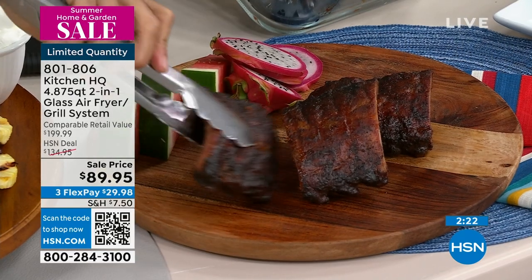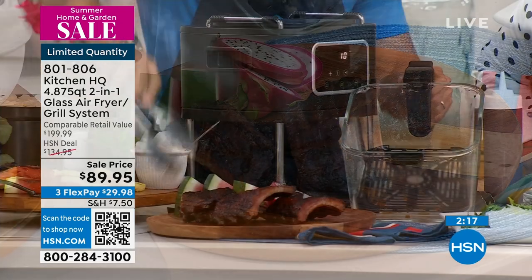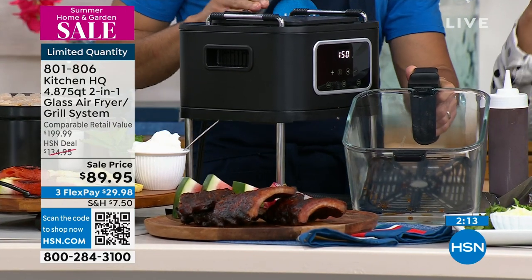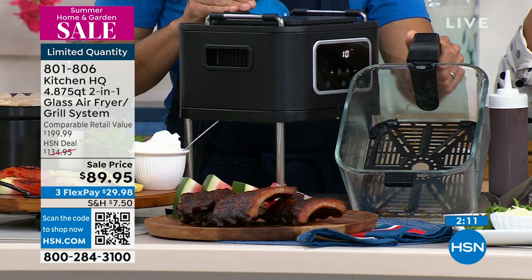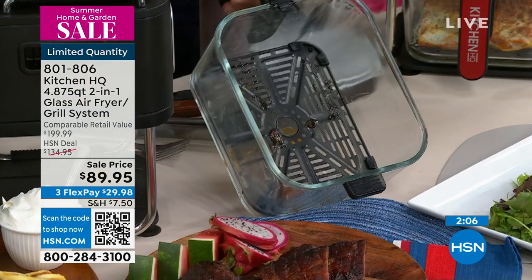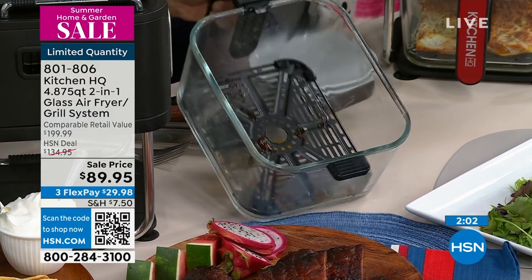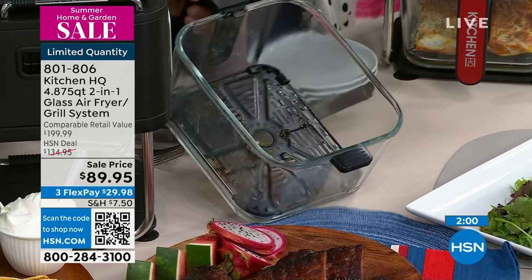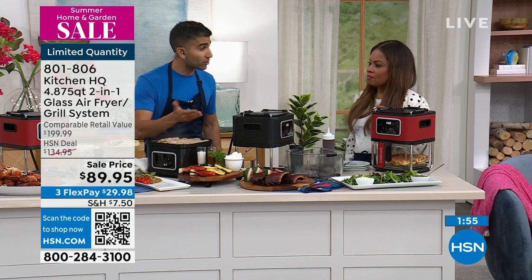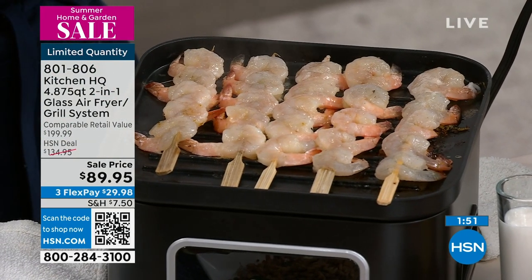A lot of people think you can only air fry at high temperatures. You do want high temperatures for crispy foods like wings and fries. But this one also goes down low, so you can air fry low as well. For ribs, you want to cook low and slow — go to a lower temperature, air fry them so you get a nice crispy exterior and soft interior. And if you really want to get fancy, you then flip over the grill and finish your ribs on the grill.